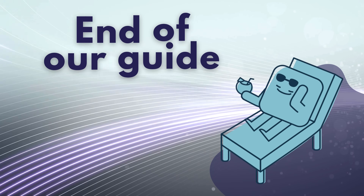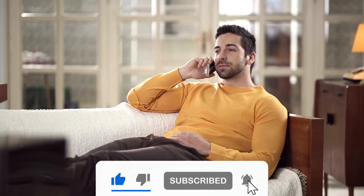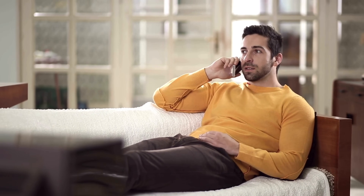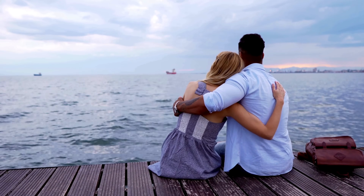And that wraps up our guide. Thanks so much for watching. If you found this video helpful, don't forget to hit that like button and subscribe to our channel for more content like this. Got any questions, or did everything work out smoothly for you? Drop us a comment below — we'd love to hear from you. Your feedback is what keeps us going. Until next time, take care.